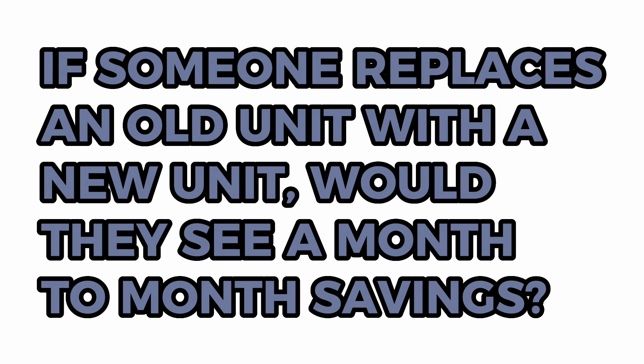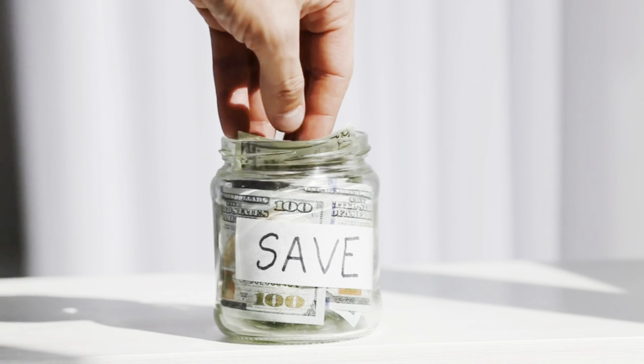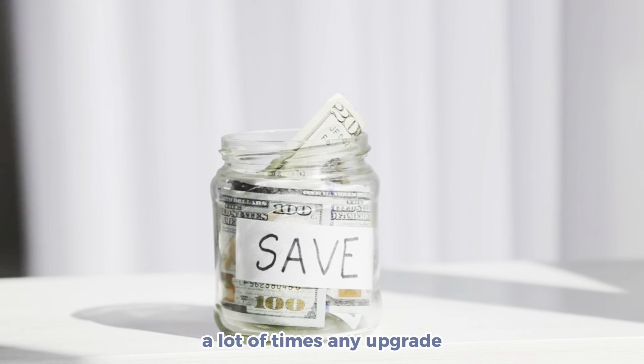So if someone's replacing an old unit with a new unit, do you think they're going to see a month-to-month savings? They definitely will. A lot of times, because of the age of a unit, any upgrade will definitely show a savings.